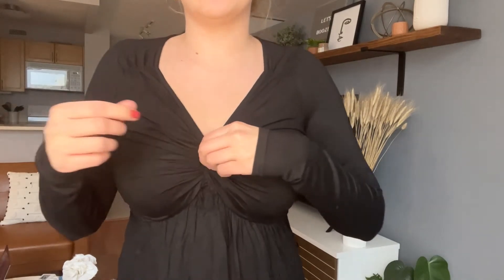Let me come up closer so you can see this detailing and the ruching that goes on right around here. I love that it's super flowy just out from under my chest, which I really like.